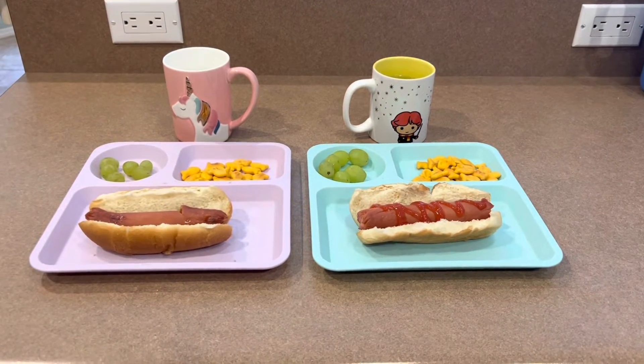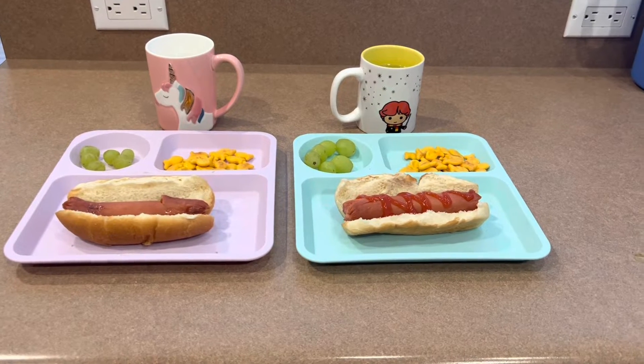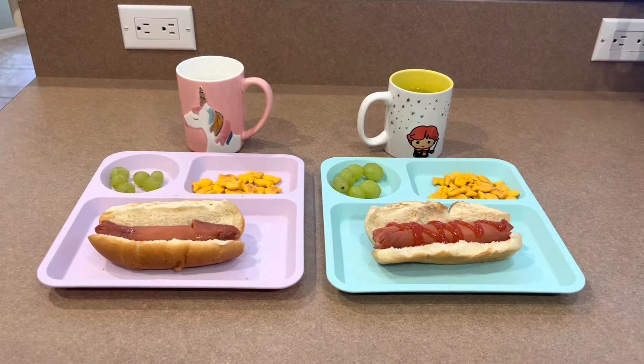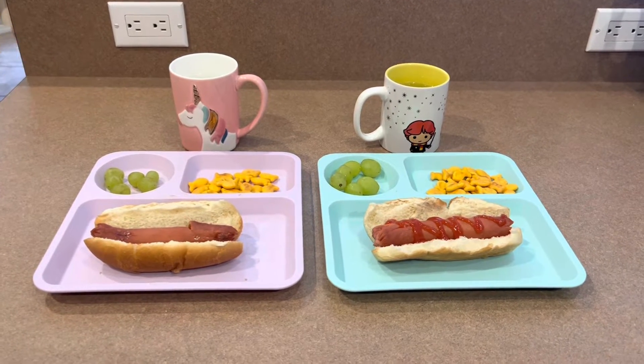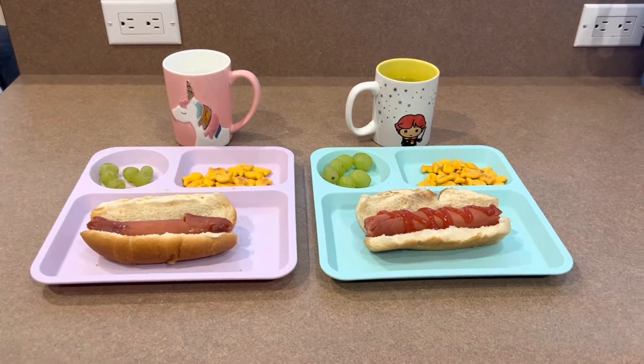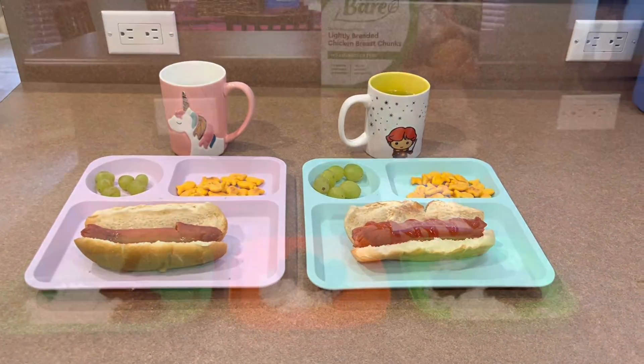For lunch on day 11, they're going to have some hot dogs. My son likes his with ketchup, my daughter likes hers plain. They each have some goldfish, some grapes, and some water. My 16-month-old is taking a nap right now, so I'll make him something later. And so they're ready to eat, and I'm going to serve this up.